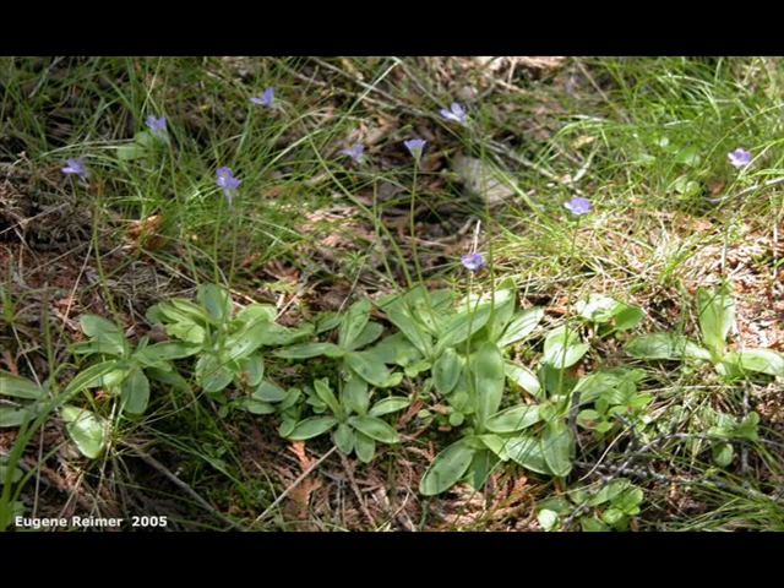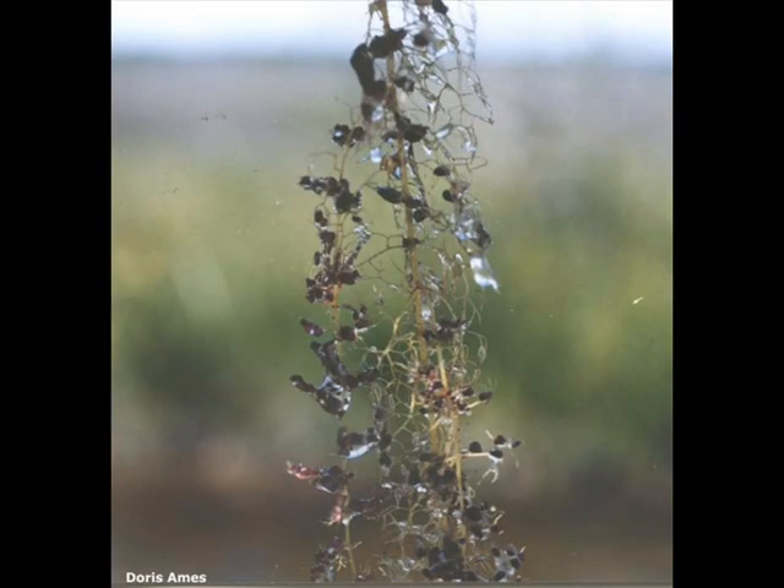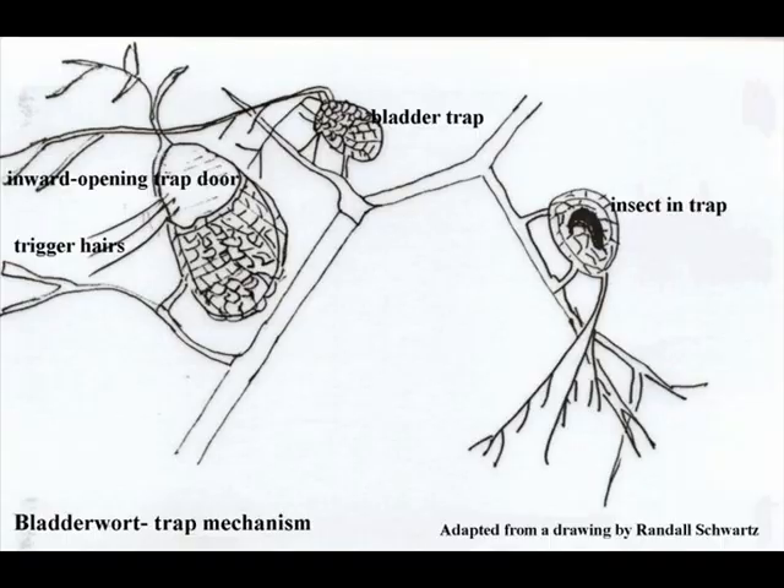Another variation on this is the Butterwort, Pinguicula, which has smooth sticky leaves and the flies just land on it and get stuck there, and it digests them. Finally, we have the Bladderwort, which actually lives in the water. The bladders or traps are beneath the water and catch water insects swimming past — even small fish. This diagram shows you how they work.